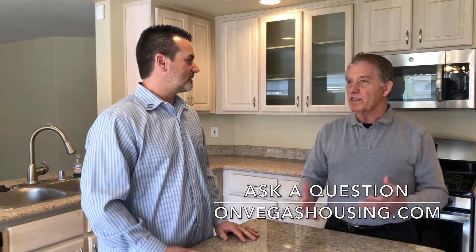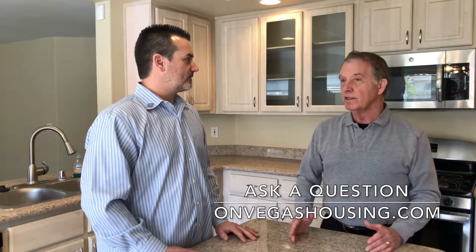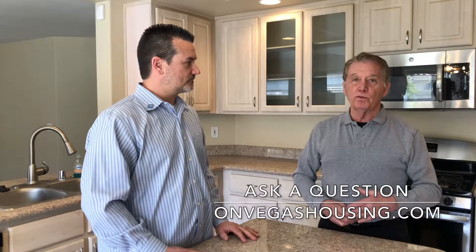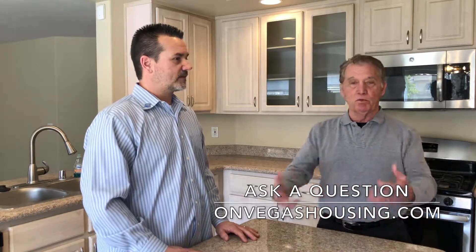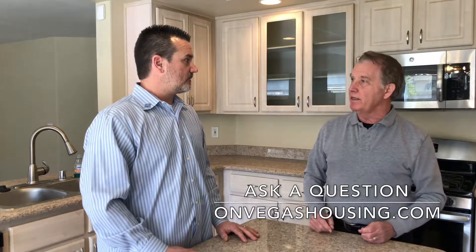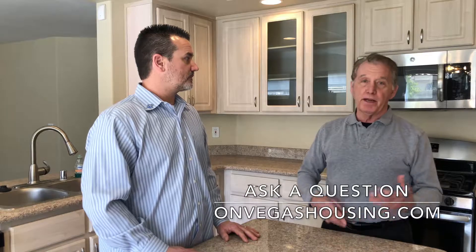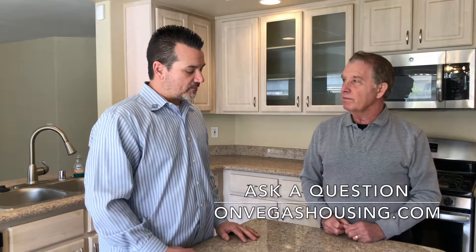Here's what we hear from sellers sometimes: they see that Las Vegas housing prices are going up and their neighbor got X for their house, so they want X but don't want to spend the money. But what happens when you do that is people walk in, look at the ratty carpet or bad paint, and walk out. Your house will be on the market for a long time and you won't recoup what you would have spent on painting and flooring — and you're going to be paying the mortgage when you're not even in the house.